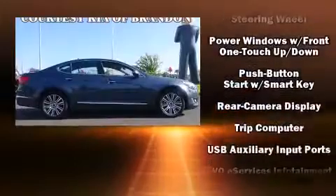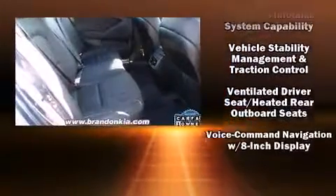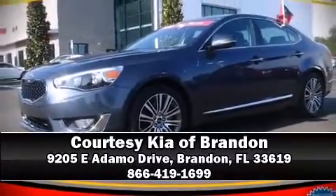This vehicle has achieved certified pre-owned status by passing Kia's comprehensive certification process, including a rigorous 150-point inspection. Please don't hesitate to give us a call.